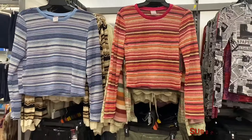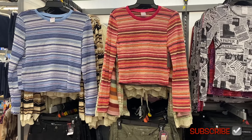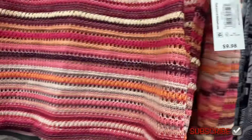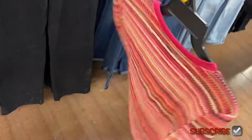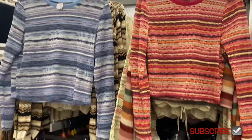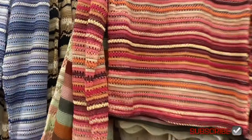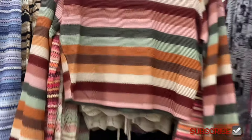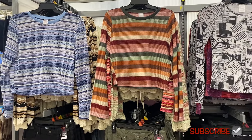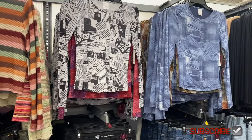In the juniors department they also have these No Boundaries crochet tops — they are so cool. They remind me of something I used to have and they're only $9.98. You can see through them a little bit. They have it in blue too, and there's probably a fourth color — my store just has three right now. They give me some really cool retro vibes.